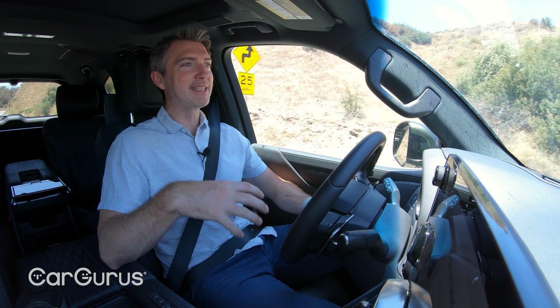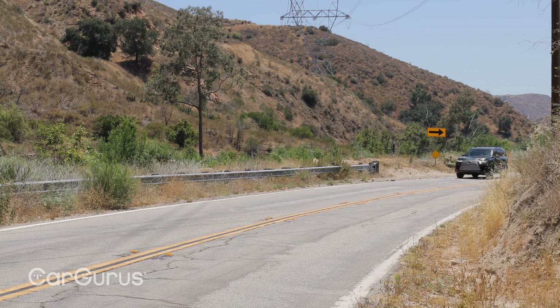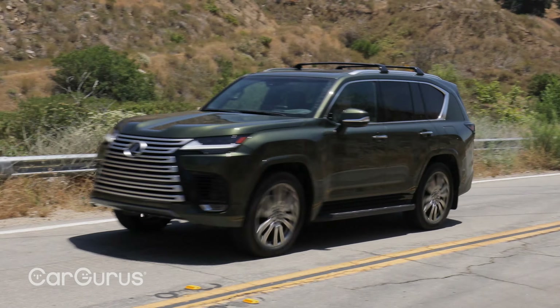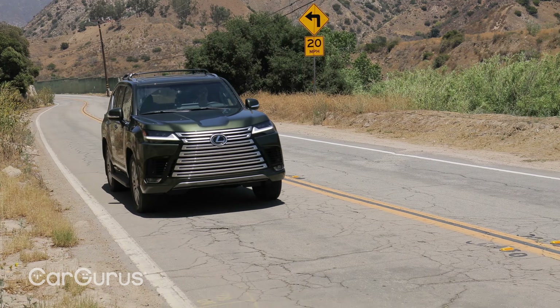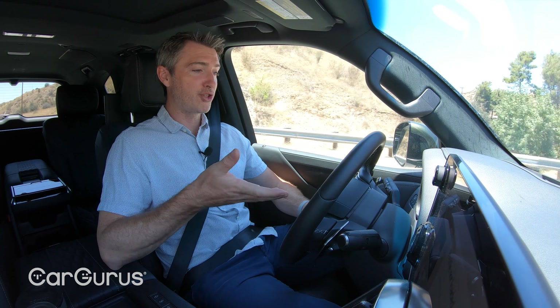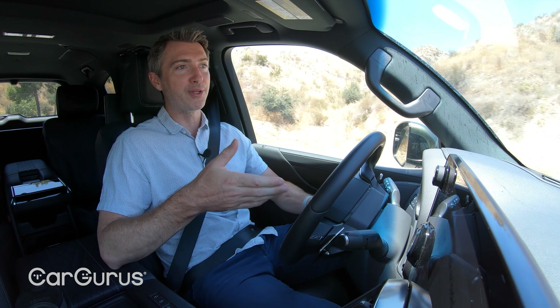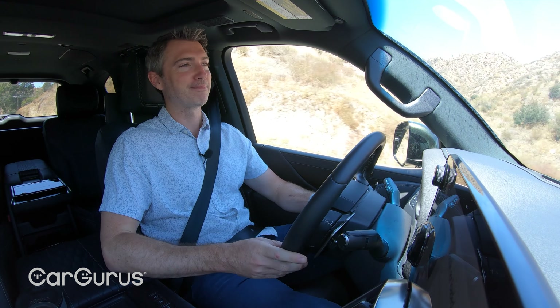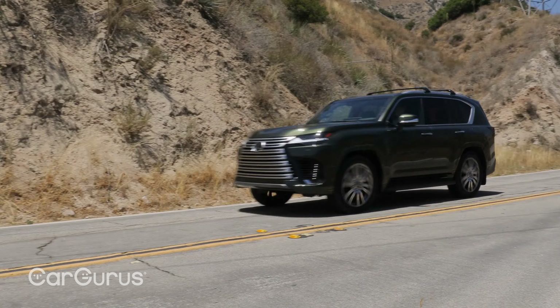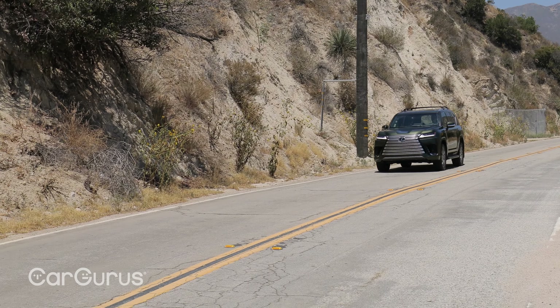When it comes to fuel economy, the gains this LX makes are really more on paper than in the real world. As I said, it's four miles per gallon better in city, highway, and combined — meaning 17 mpg city, 22 highway, and 19 combined. But we've been driving this car for 260 miles, mostly on the freeway, and we're only averaging about 14.2 miles per gallon. That's very much V8 fuel economy, so just something to consider. Is that 14.2 mpg still acceptable in a full-size SUV like this, or should it be better given the new powertrain? Let us know in the comments below.